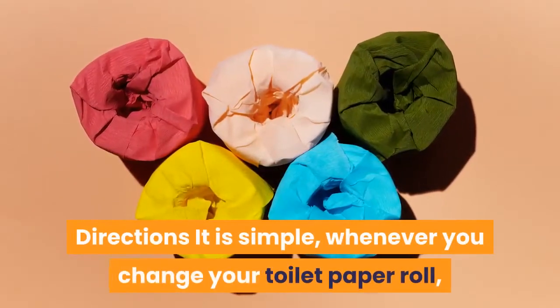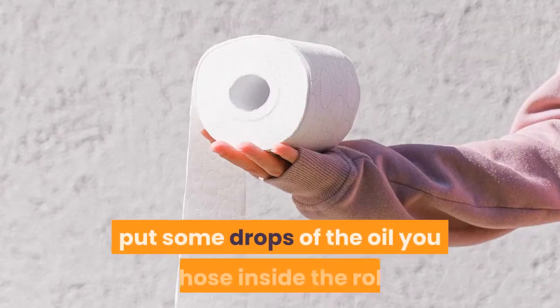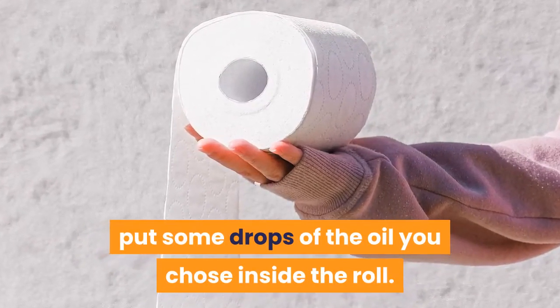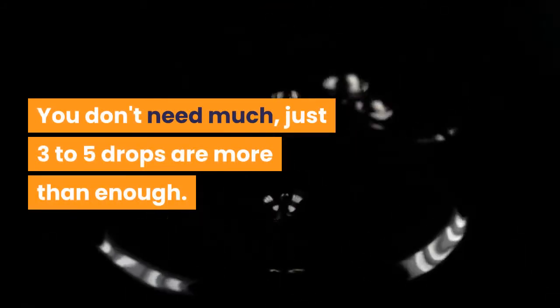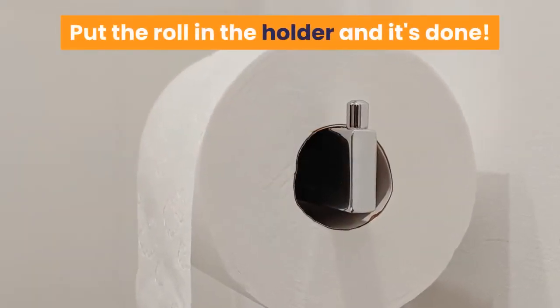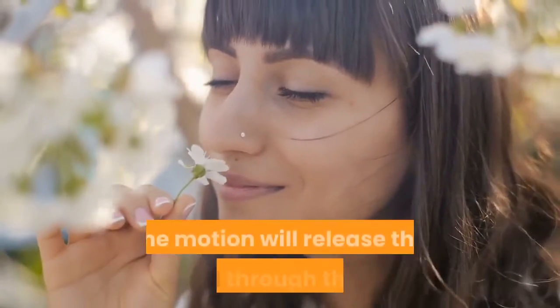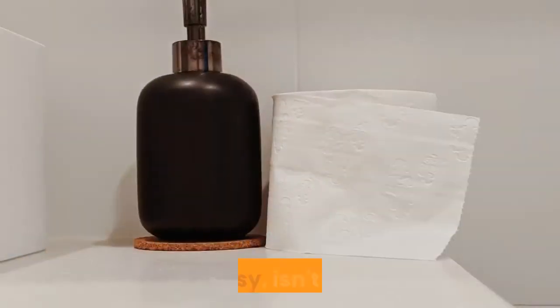It is simple: whenever you change your toilet paper roll, put some drops of the oil you chose inside the roll. You don't need much — just three to five drops are more than enough. Put the roll in the holder and it's done. Whenever someone uses the paper, the motion will release the smell through the air. Easy, isn't it?